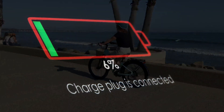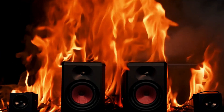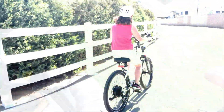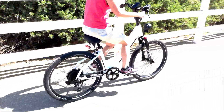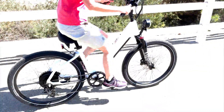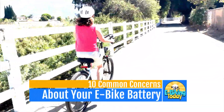Have you ever worried if you're charging your electric bike battery the right way, or if your charger might cause harm? What about extreme weather or long-term storage — could they destroy your battery? If these questions make you uneasy, you're not alone. Managing an e-bike battery, especially a higher-risk lithium-ion battery, isn't just about plugging it in. A poorly maintained battery can reduce your e-bike's range and lifespan, and pose safety hazards like fires or electrical malfunctions. The good news: these risks are avoidable with the right knowledge and proper charging habits.